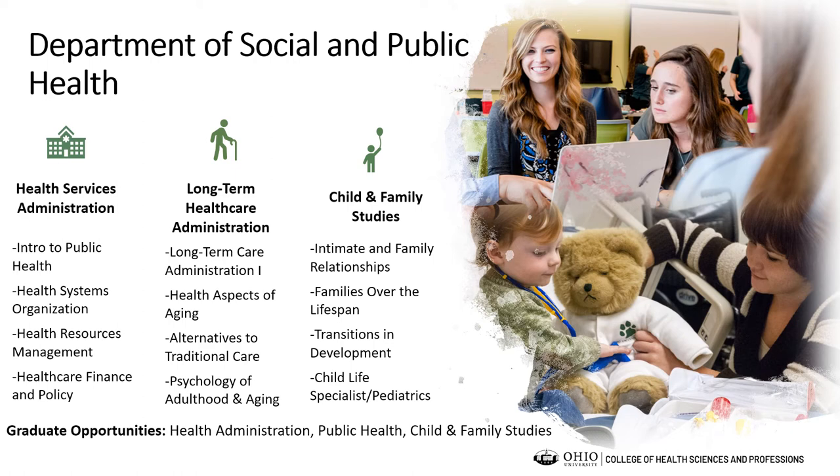The Long-Term Health Care Administration major has coursework focusing on gerontology, the operation of nursing facilities, assisted living regulations, accounting, reimbursement, health care policy, health care law and ethics, and human resource management. Students in this major are typically working toward operating a nursing facility. Professional licensure is required in most states, and our major fulfills the academic preparation necessary to qualify to take the national board exam through the National Association of Board Examiners of Long-Term Care Administrators.